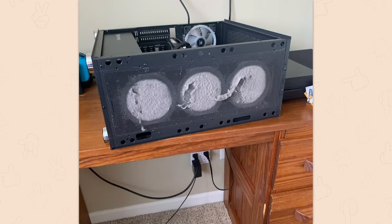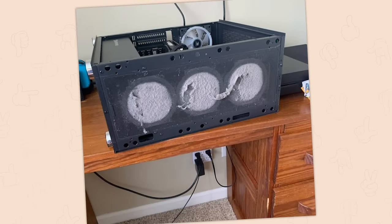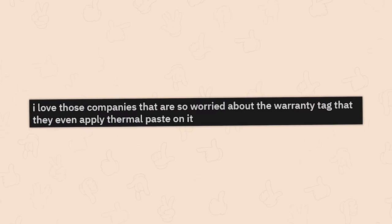My friend's PC after two years of him not realizing the front panel comes off for cleaning. In his defense, some cases actually don't have a front panel that comes off — mine included — it's really annoying. But yeah, clean your fans people, especially if you're in a house with pets that shed, dust, or smokers.